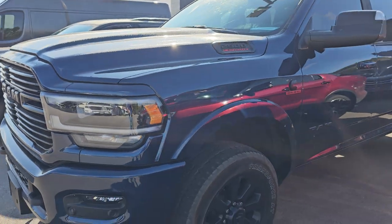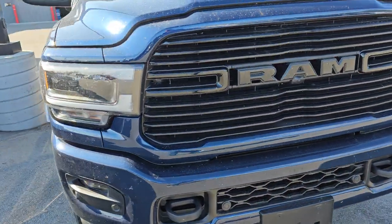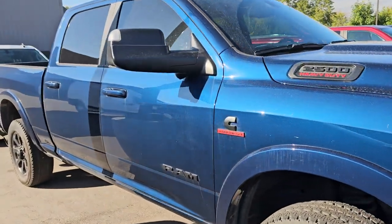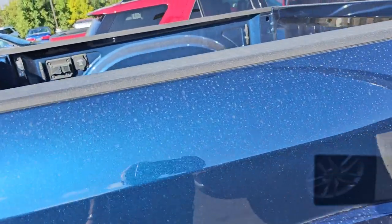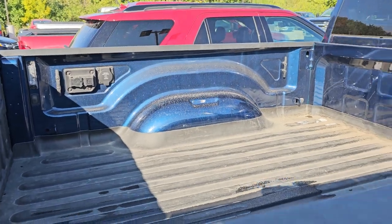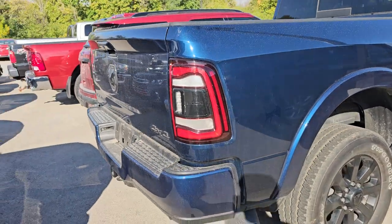This is a 7,000-mile Ram 2500 Crew Cab Short Box Laramie Night Edition. 7,000 miles — this thing just came in, literally just brought it over. It's really nice. 20-inch wheels, has a bed mat. I'm guessing it has the 5th Wheel Gooseneck prep package because it's got all the wiring over there. Really nice condition, LED tail lamps.